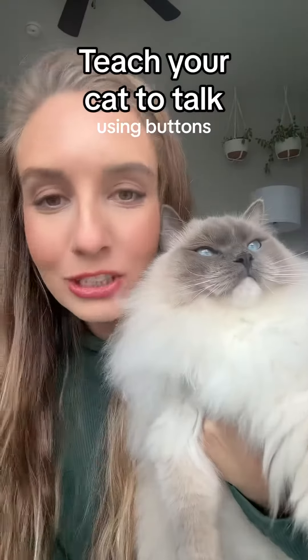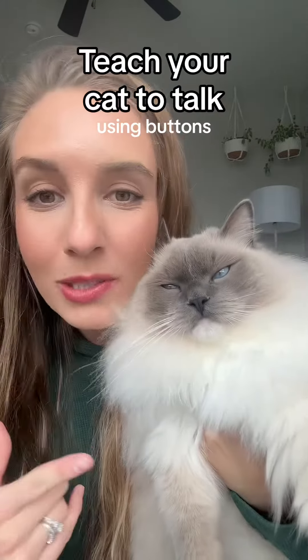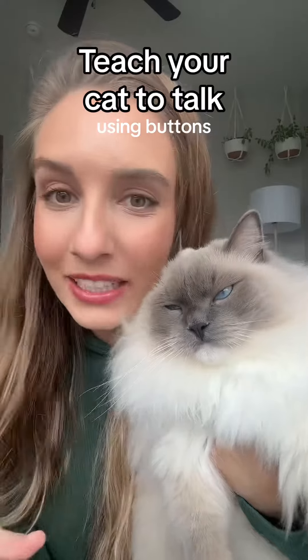Here are my best tips for teaching your cat how to talk using buttons. He knows how to use buttons and he uses them every single day.